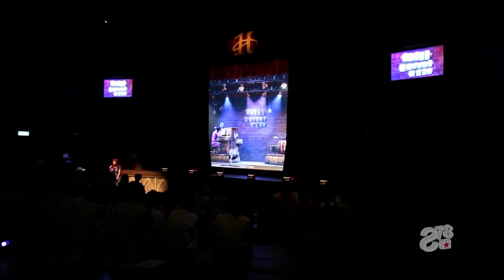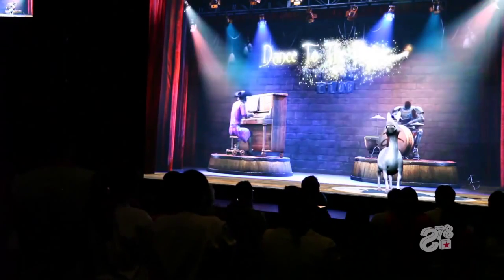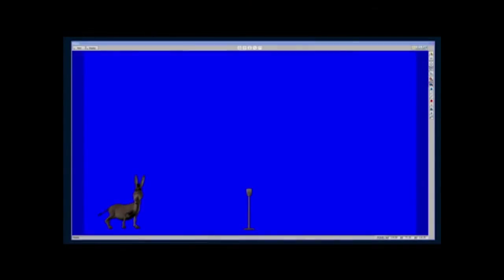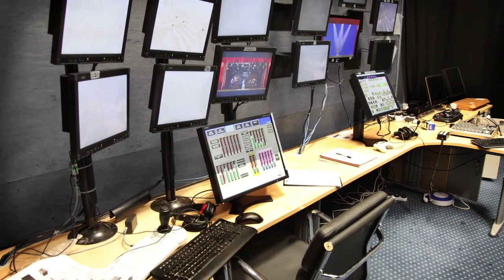We created the first version of Geppetto for the Donkey Live attraction at Universal Studios Singapore. Along with creating the front-end animations, we had to design and build out all the back-of-house technology. This show required multiple operators, and that meant a lot of hardware.